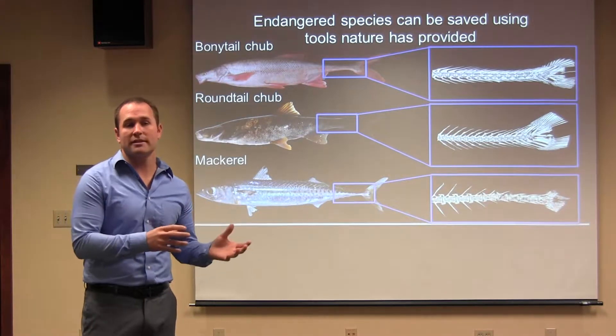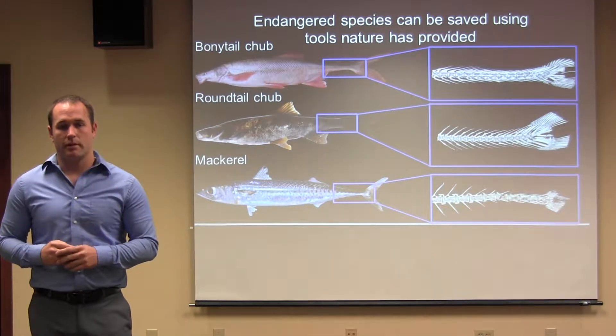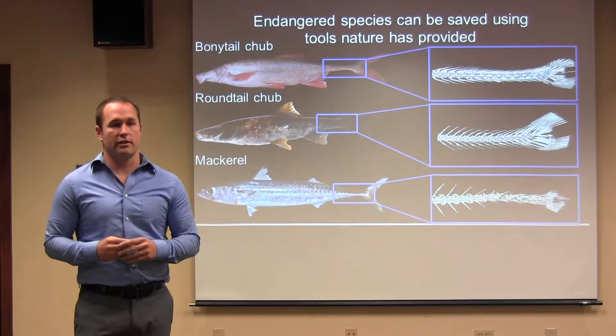Today I'm going to tell you how swimming is associated with the management of the bony-tailed chub. The bony-tailed chub is a highly endangered fish native to Arizona.